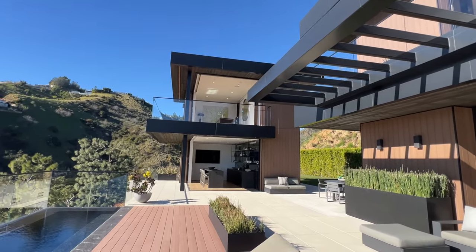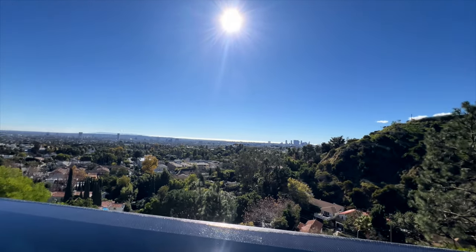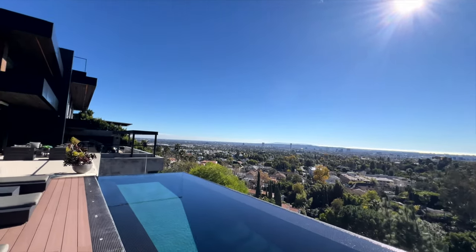We start with the west Hollywood Hills and as we pan across we see the Los Angeles basin heading towards downtown, and then for a moment once more we get to enjoy this luscious pool deck.